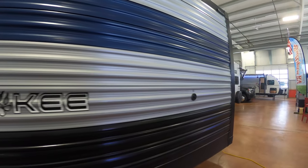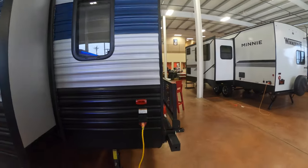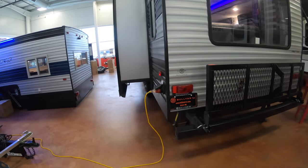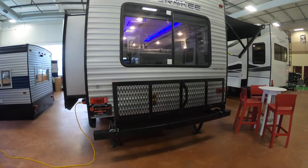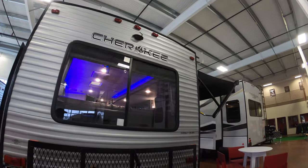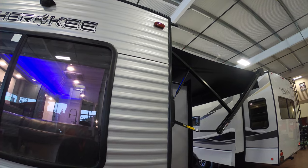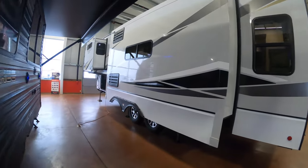Great big slide on this side as well. Opposing slides on this one, so it's nice and roomy inside. Flip down gear rack there. Backup camera.